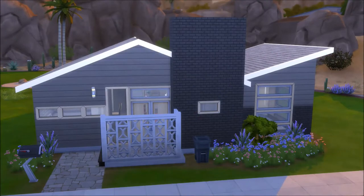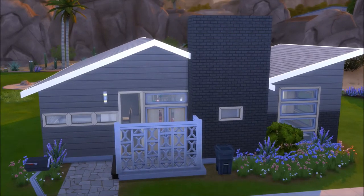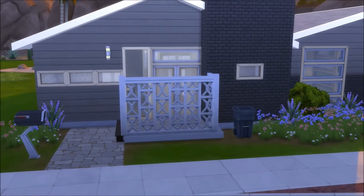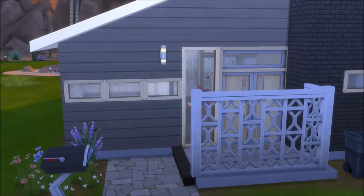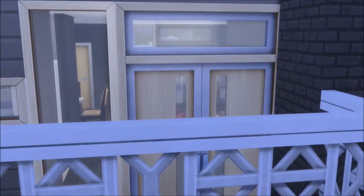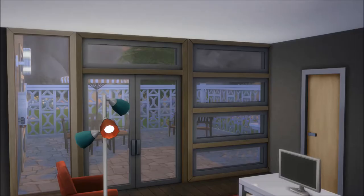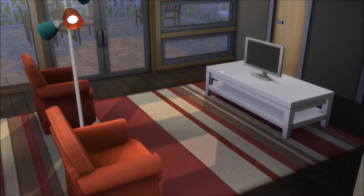Hello and welcome back to another renovation on my channel. This is a very small house in Oasis Springs that I'm renovating for my flyaway save. We go through these front doors — I built myself a family that's going to be living here so I can personalize it to my touch. The living room is small and quaint.